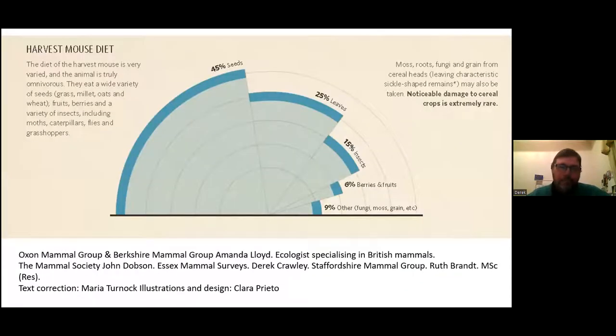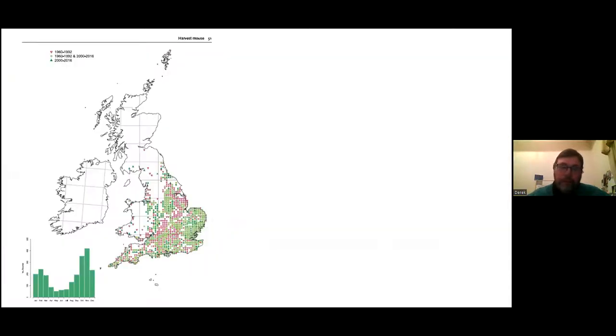These animals don't hibernate and need to eat roughly a third of their body weight each day. Most of that comes from seeds, but there's also leaf material and insects at the appropriate time. Although seeds have higher energy, they lack water content, so insects and berries are important for hydration. For the rest of the time, harvest mice get water by licking dew directly off leaves — they don't need to leave the stalk area to find water.